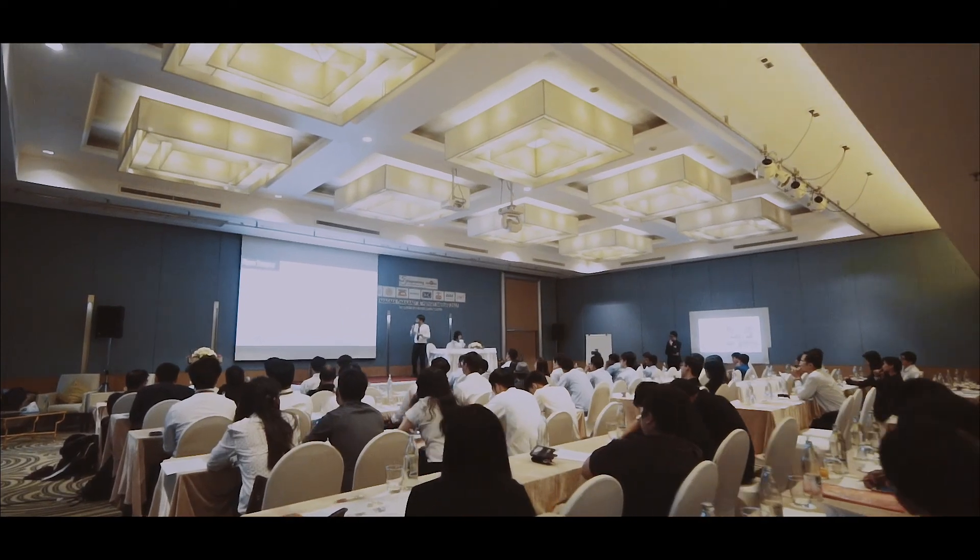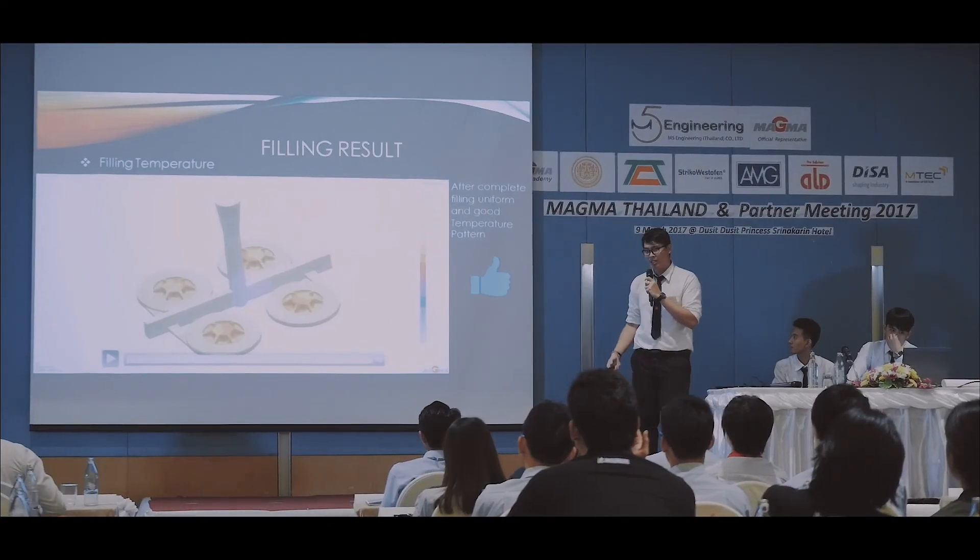We want you to present your success and everything that you are doing with Magma. This is the design of the car machine called Dark Angel.